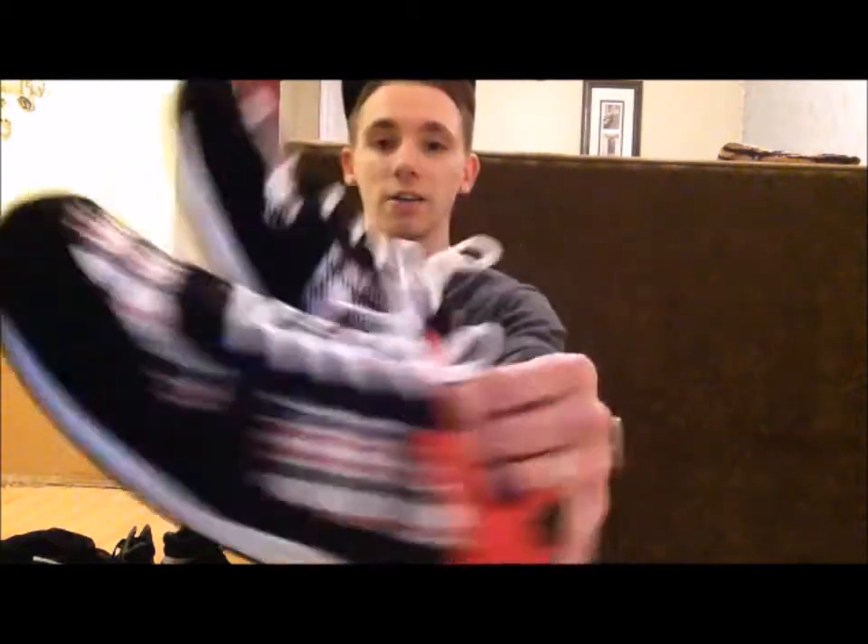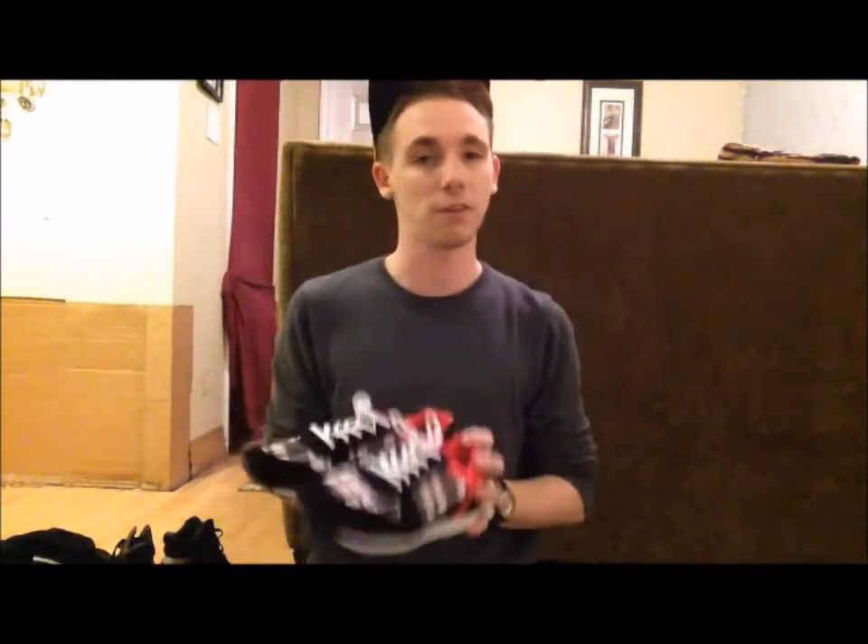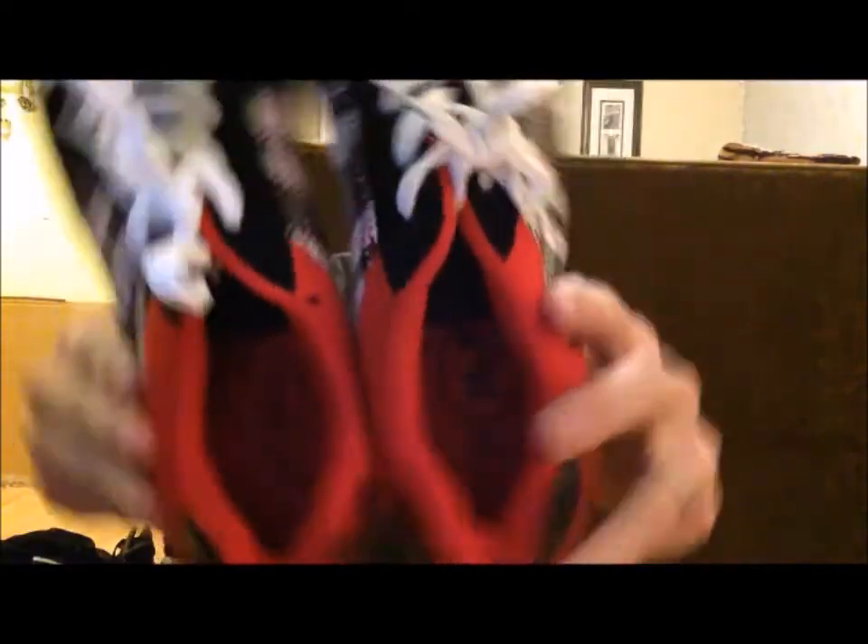I'm going to start with Rue 21. I have one pair of shoes that I got for $5. So I bought these shoes at Rue 21 for $5. They are very nice. Love these shoes — they're different, they're plaid. I love a fun pair of shoes. They're amazing. Come on, they go with anything.